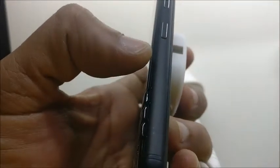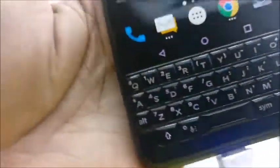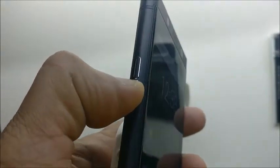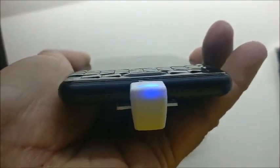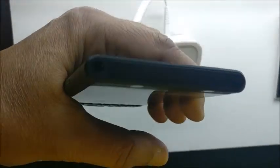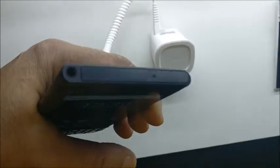On the right-hand side you can see there's a convenience key, and above that are the volume rockers, and on top of that is the SIM slot. On the left-hand side you will find the power button, and on the bottom there's a USB Type-C port.